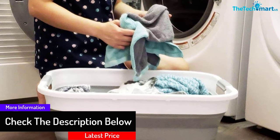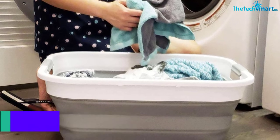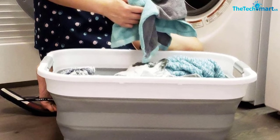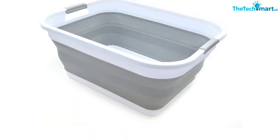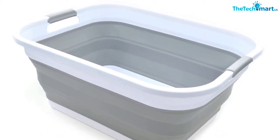Furthermore, the collapsible cloth holder consumes lesser space in your apartment. The basket is suitable for keeping toys and clothes, and you can also use this container for icing beverages. This bin saves up to 70% of the space in your home.